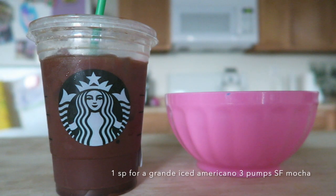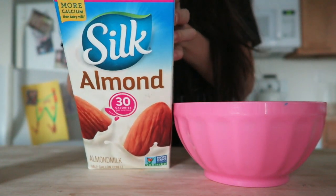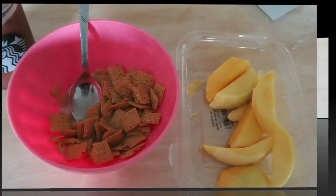Good morning! I'm starting off with my iced Americano with 3-pump sugar-free mocha and Life cereal. I love this cereal — it's so good with some unsweetened almond milk. I did half cup cereal, half cup of milk, and had it with some sliced mangoes. Of course, my favorite.